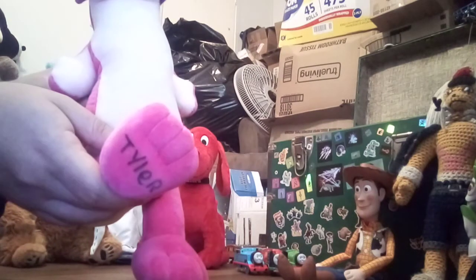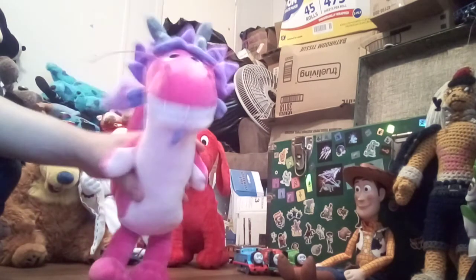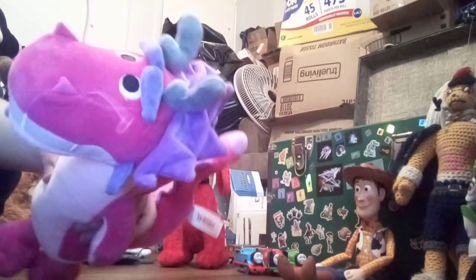I put my name at the bottom of his foot. Look at that amazing detailing.